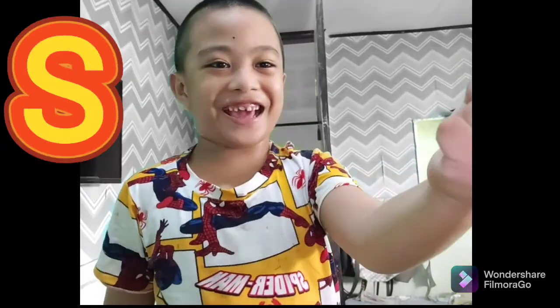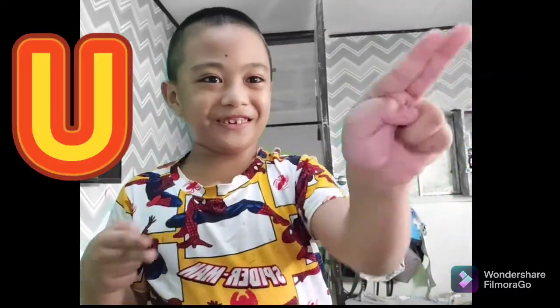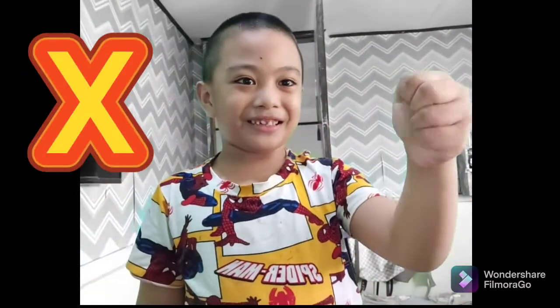The letter R is done. T, U, V, W, X, Y, Z. Thank you guys for watching! Thank you!